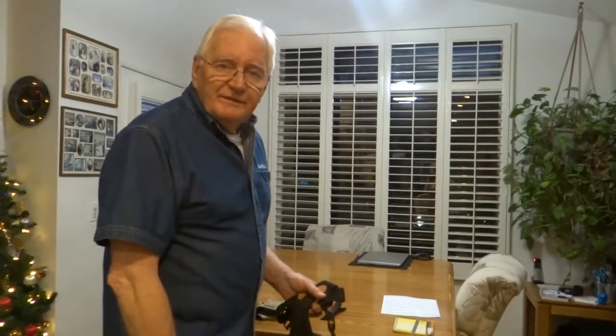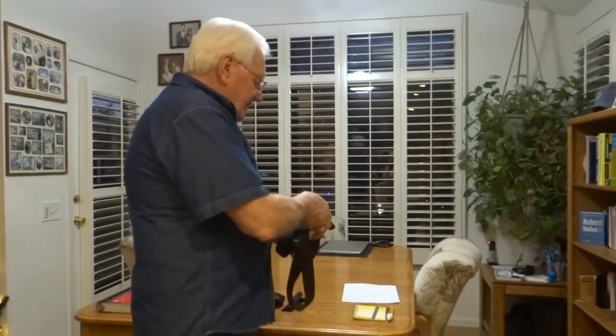Suspenders. I put a lot of tools in my pockets and my pants want to fall down. I put these suspenders under my shirt — keeps my pants up. Mostly old guys would be needing that.